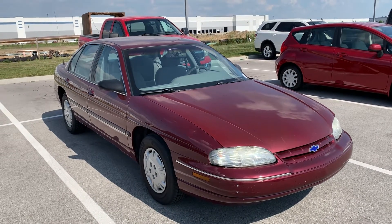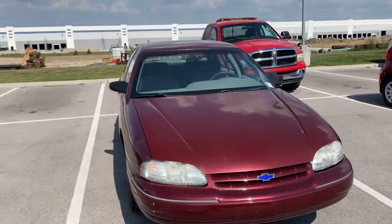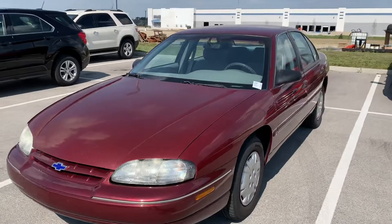Hey Mike, here's the 96 Lumina that we've been talking about on the phone. 91,000 miles and change. No engine lights on or anything. Seems to run and drive just fine.